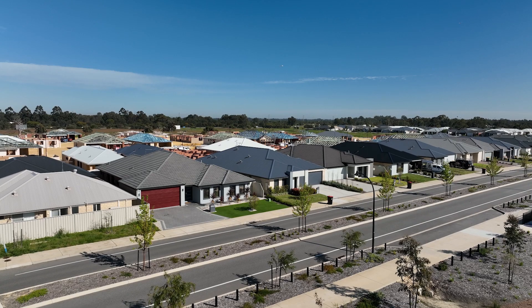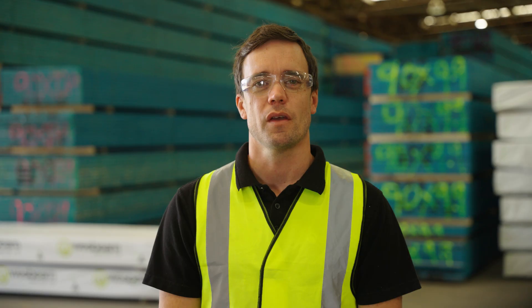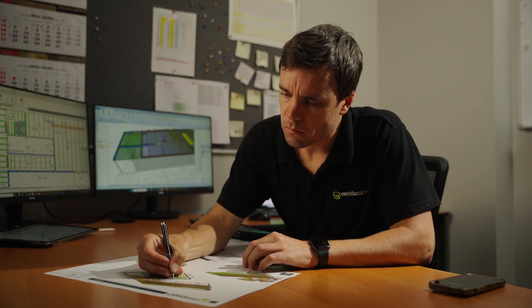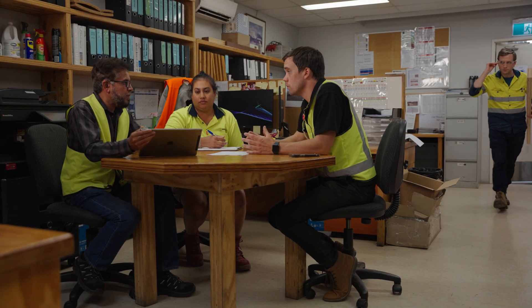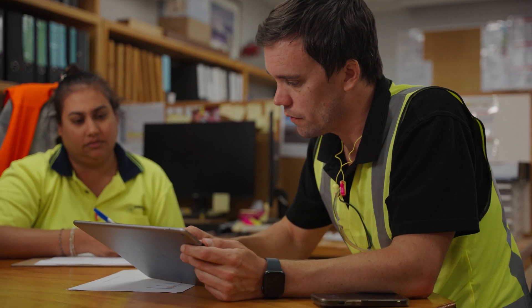It's this level of experience that sees our product in demand for use in residential and commercial construction projects across the country. There are two main areas in the Westbeam Technical Department: our Design Centre, who are responsible for providing our customers with optimised designs and the specification of LVL and i-joists used in Westbeam's floor systems, and our structural engineering team, who take care of the technical specification, engineering properties and structural design processes that we employ.